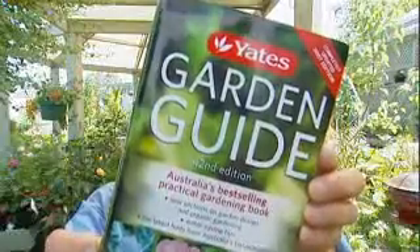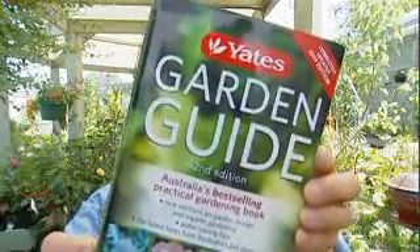Plant up a herb pot with a variety of herbs — mix and match the ones you know the person likes. The Yates Garden Guide, now in its 42nd edition, is an absolute beauty. It's filled with all the information anyone will ever need to keep their garden looking fabulous.